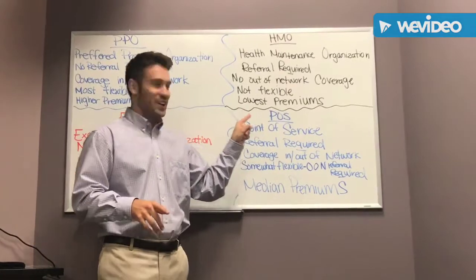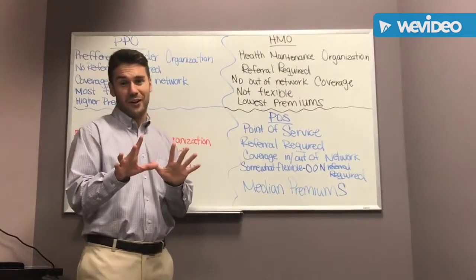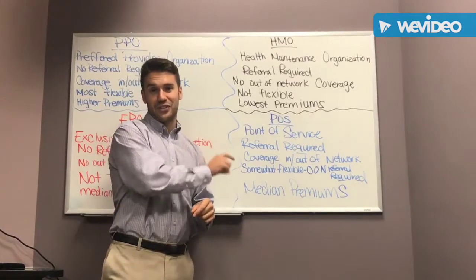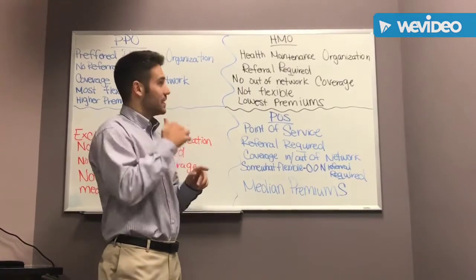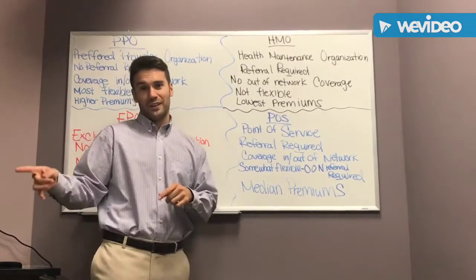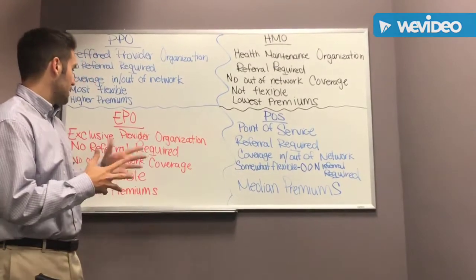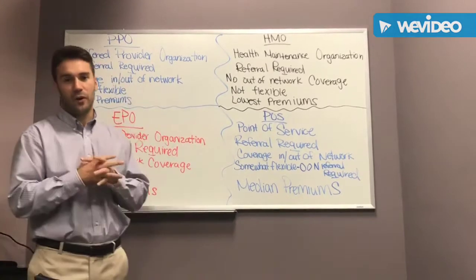POS — which stands for Point-of-Service, not what you might be thinking — does require referrals. The difference is you can go out-of-network as long as you're referred by your primary care physician. They can refer you to an out-of-network specialist. So it's a little less restricted than an HMO in that you can go out-of-network, though you still need the referral. It's somewhat flexible, with medium premiums, kind of like the EPO, because both are a hybrid of a PPO and HMO.